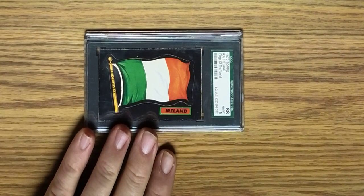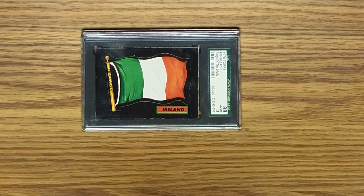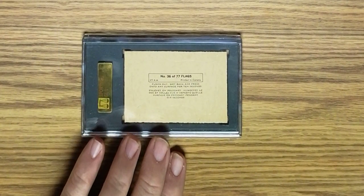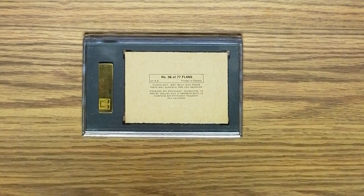The next card is from the 1970 Topps set of Flags of the World. This is card number 36, in an older SGC holder, graded 8. The back says there were 77 flags in this set, and you would wet the back, punch out the flag, wet the back, and then press it onto any surface for 10 seconds. These cards were printed in Canada, so there are the same instructions in French, which is kind of cool.